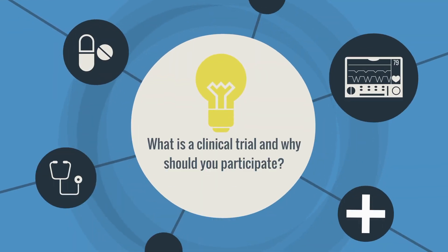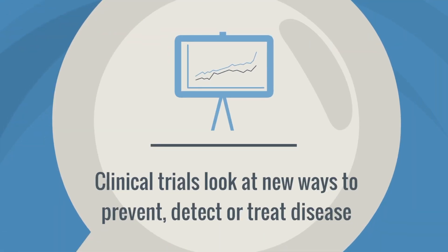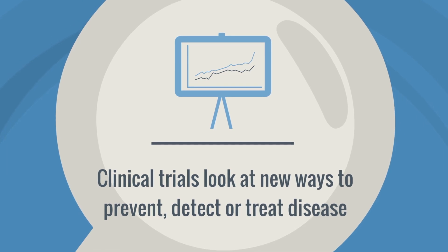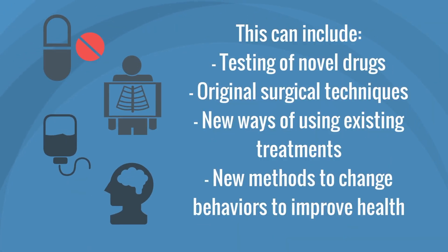What is a clinical trial and why should you participate? Clinical trials look at new ways to prevent, detect, or treat disease. This can include the testing of novel drugs, original surgical techniques, new ways to use existing treatments, and new methods to change behaviors to improve health.